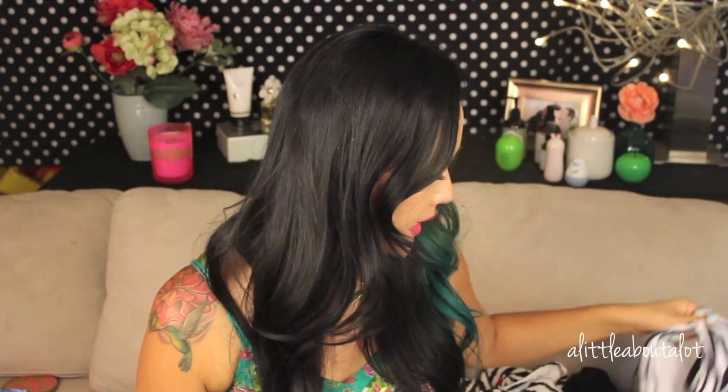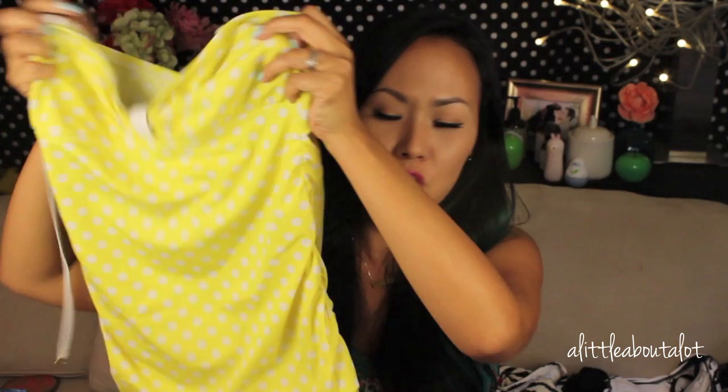The second option is tankinis — I actually have two of them. I bought these after I had my first daughter. I have a super long torso, so tankinis often stop at the wrong place. If you've had a baby, your trouble area on your belly is usually below the belly button, so if a tankini stops right at the belly button you're showing off the worst part. These ones are extra long and they have ruching on the side that gives you a little bit of forgiveness in the belly area.